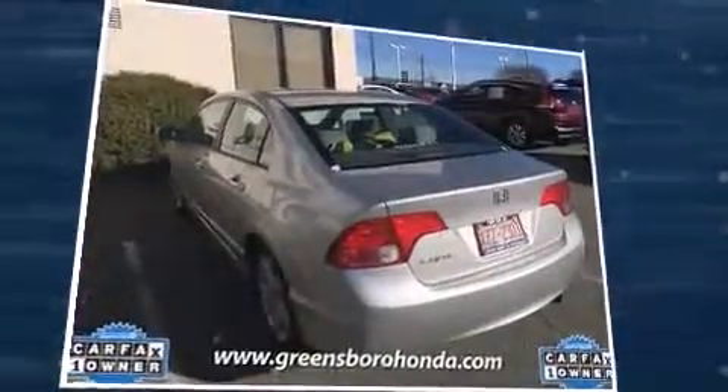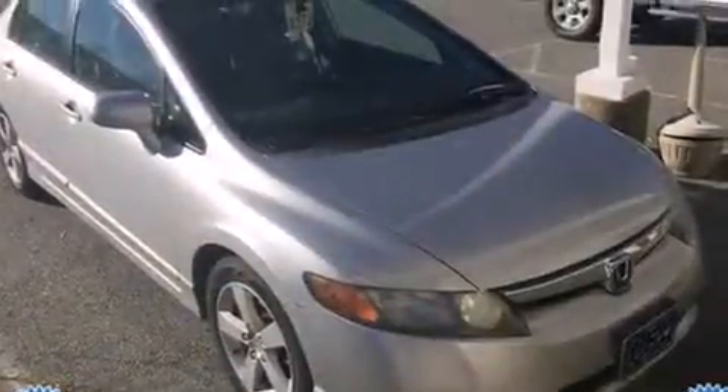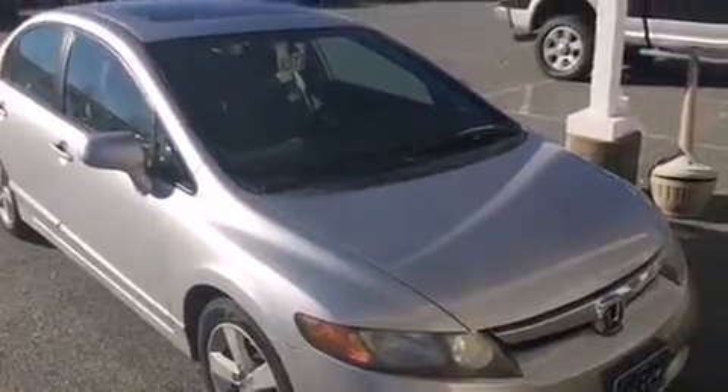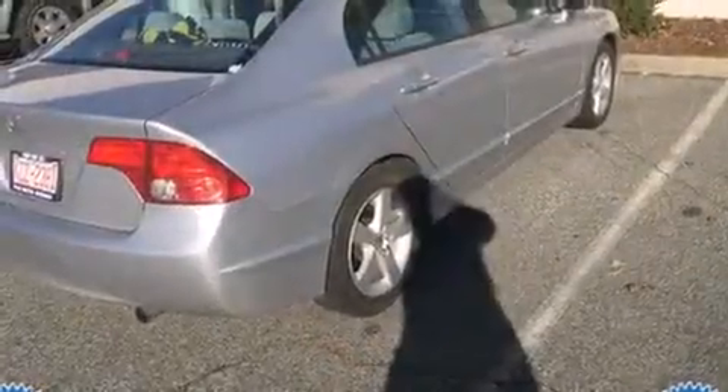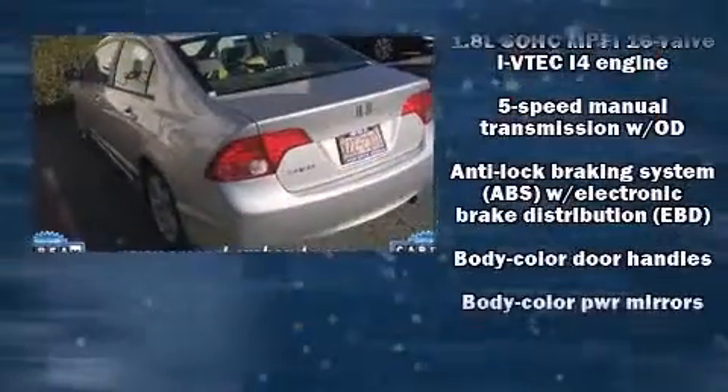Top features include cruise control, variably intermittent wipers, an outside temperature display, remote keyless entry, and one-touch window functionality. For drivers who enjoy the natural environment, a power moonroof allows an infusion of fresh air.